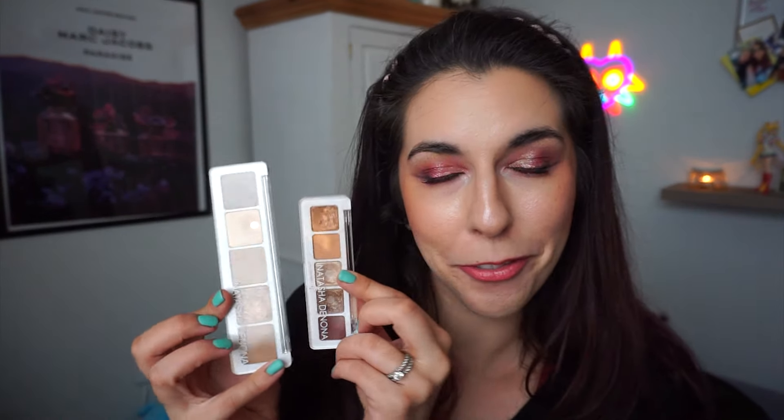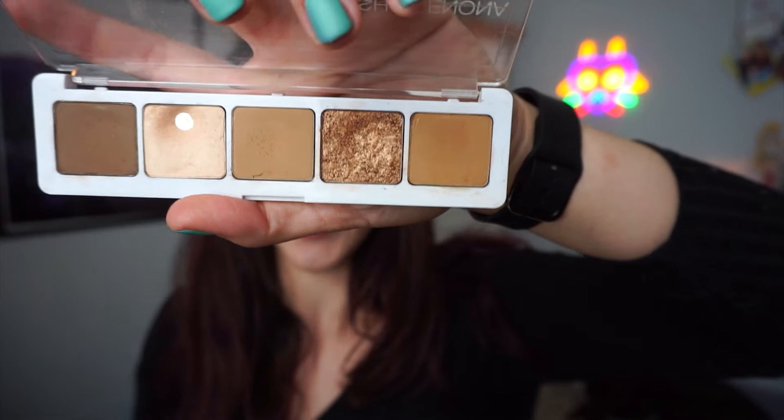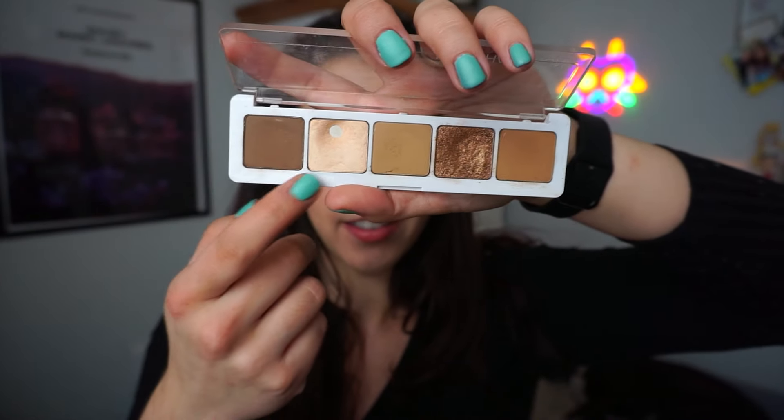Moving up from four pans, I have a couple of five-pan palettes — both by Natasha Denona. Josh bought me both of these for a birthday a few years ago, and honestly they look like the same palette. First is the Camel palette, the first full-size Natasha Denona palette I received. I have a pan used down in one shade — not my favorite palette if I'm being honest. If I could go back, I'd have had Josh save the money, but it's in my collection so we're going to use it.